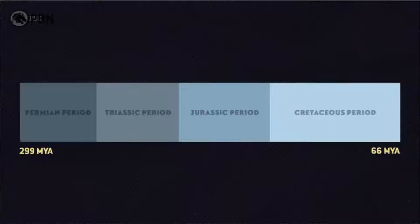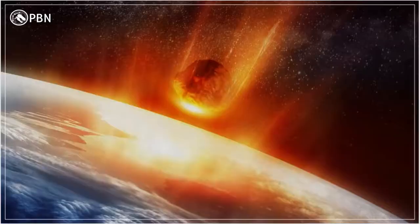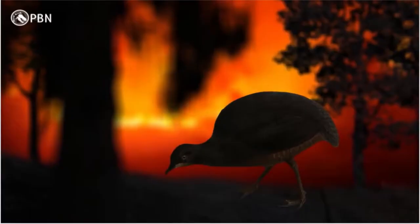And not a moment too soon. Some 66 million years ago, a combination of volcanic activity and a massive asteroid impact set off a global catastrophe of dust, acid rain, and cold. At least 75% of all species on Earth vanished, including all the non-avian dinosaurs. But the ancestors of the modern birds survived.